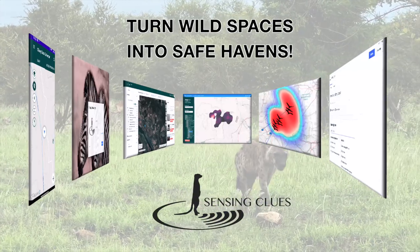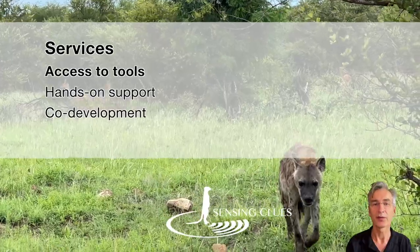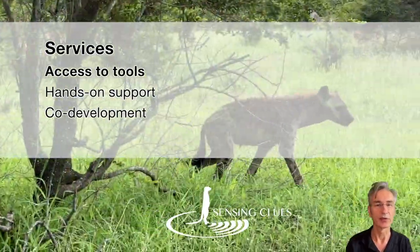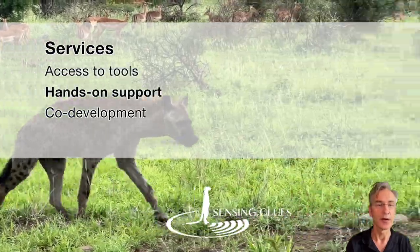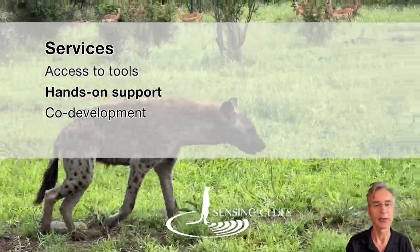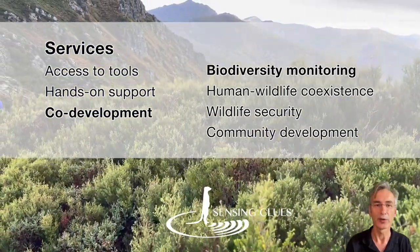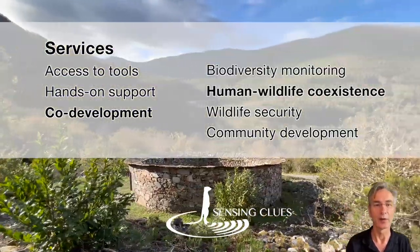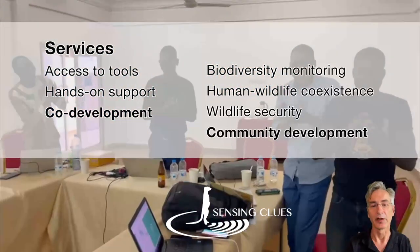Saint Inclus helps professionals to turn wild spaces into safe havens. We do so by giving you access to our tools which can be fully up and running in a day, by giving you hands-on support to make the most of your data, and by co-developing solutions for biodiversity monitoring, human-wildlife coexistence, wildlife security, and community development.